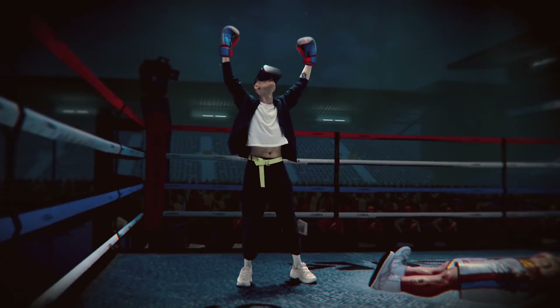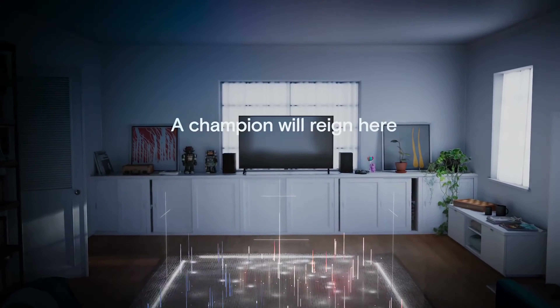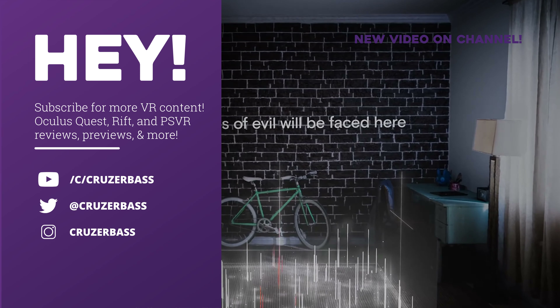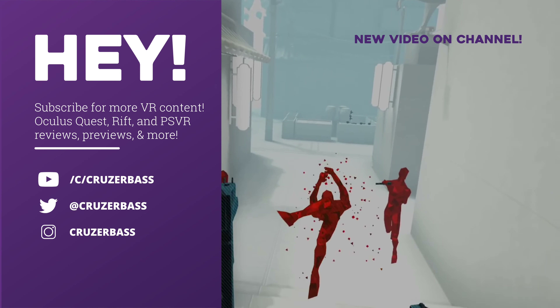Anyways, I hope you enjoyed the video and found it somewhat useful. I couldn't be more excited for this new headset, and you can definitely expect tons more Quest-related coverage on this channel going forward. If you enjoy my content and want more, be sure to hit that subscribe button and notification bell below. Below you'll see my most recent video, and next to it is what YouTube thinks you'll like most. I hope you have a great day, enjoy your Quest, and always keep on cruising!